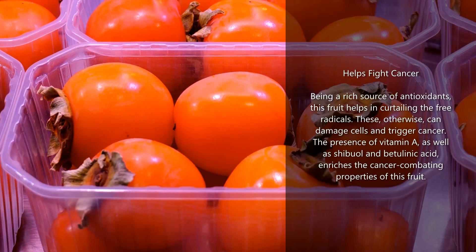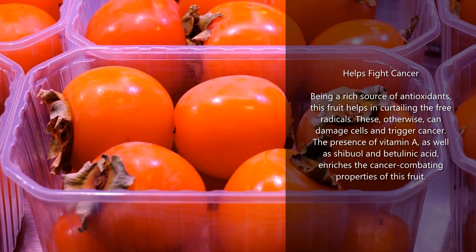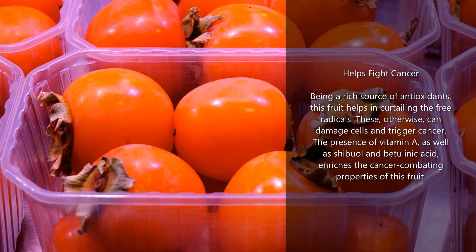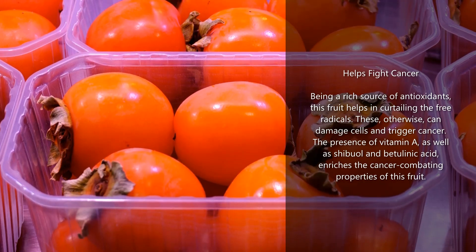Helps fight cancer: being a rich source of antioxidants, this fruit helps in curtailing free radicals, which can otherwise damage cells and trigger cancer. The presence of vitamin A, as well as shibuol and betulinic acid, enriches the cancer-combating properties of this fruit.